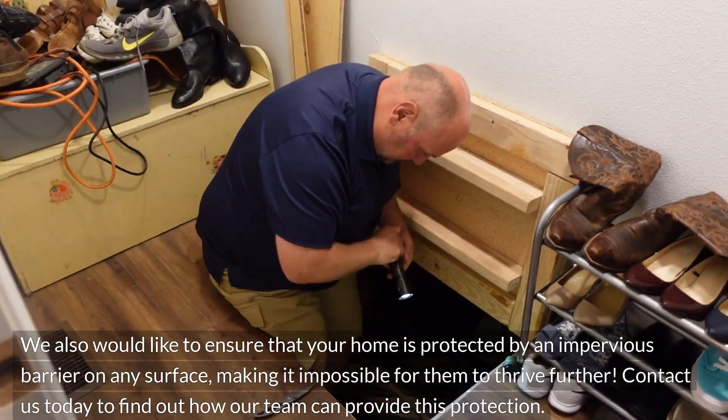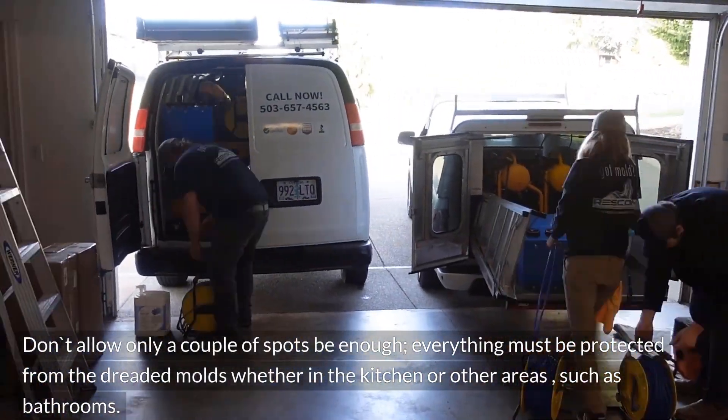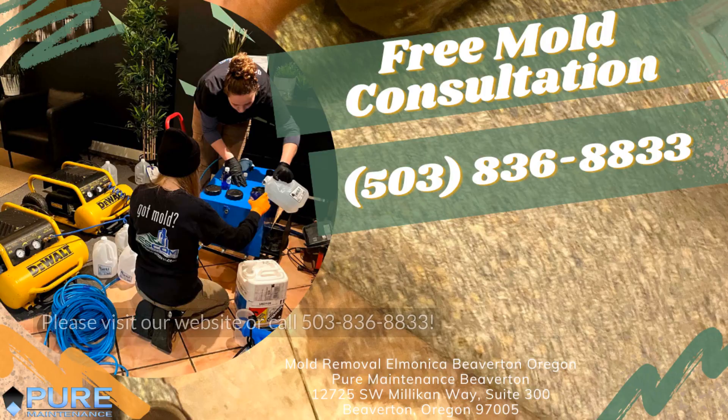Contact us today to find out how our team can provide this protection. Don't allow only a couple of spots to be enough — everything must be protected from mold, whether in the kitchen or areas such as bathrooms. Please visit our website or call 503-836-8833.